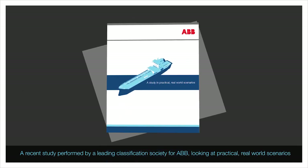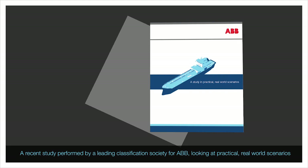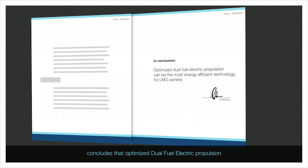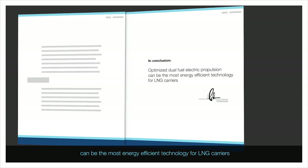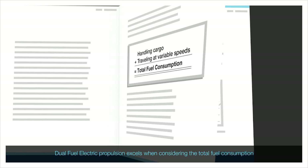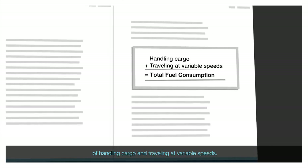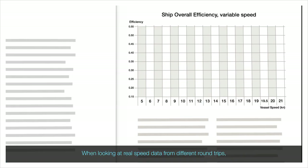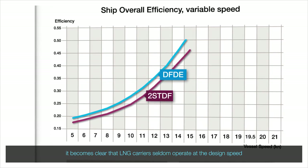A recent study performed by a leading classification society for ABB, looking at practical real-world scenarios, concludes that optimised dual-fuel electric propulsion can be the most energy-efficient technology for LNG carriers. Dual-fuel electric propulsion excels when considering the total fuel consumption of handling cargo and travelling at variable speeds. When looking at real speed data from different round trips, it becomes clear that LNG carriers seldom operate at designed speed.